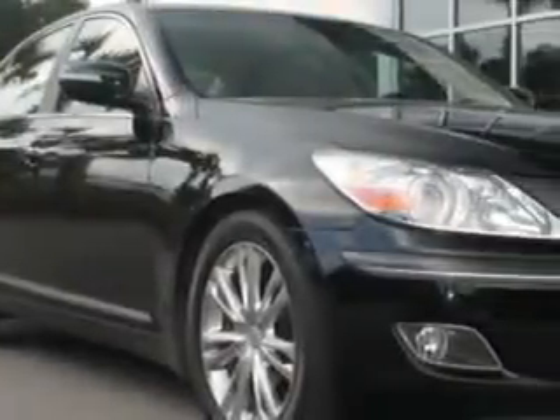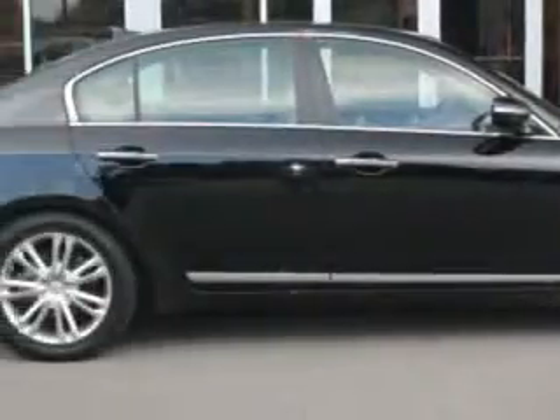You will love this Black Noir 900A Genesis, equipped with an 8-cylinder engine and an automatic transmission.